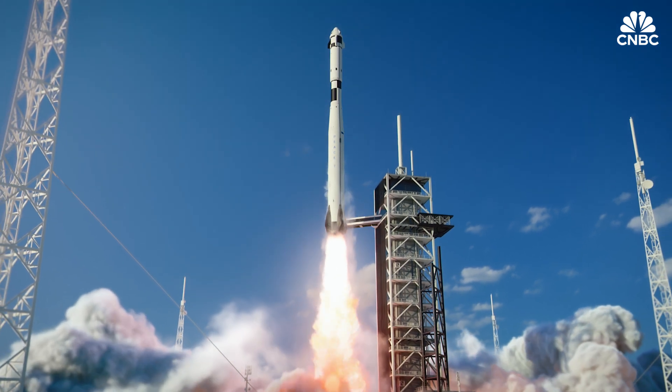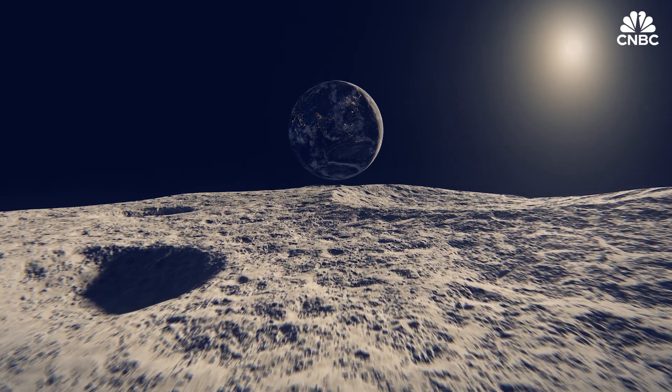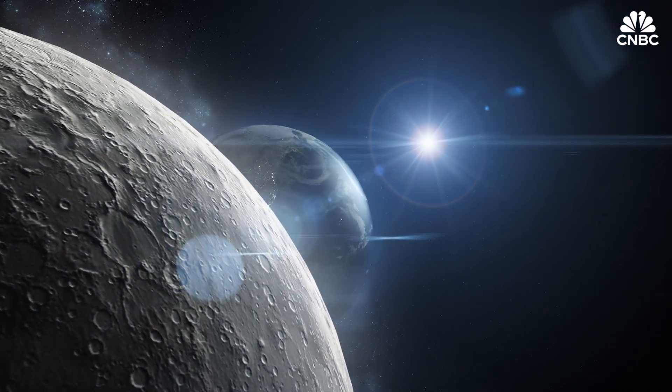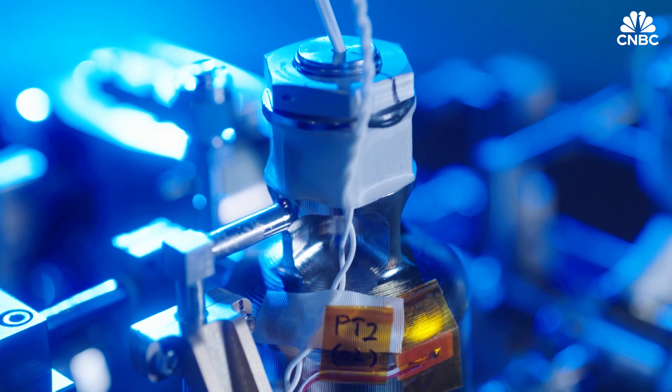If the electrolyzer stays intact after the lunar landing, it'll run on energy from the sun that's available for about 10 moon hours a day — that's about two weeks in Earth time. Operated remotely, the device will first attempt to make hydrogen from Earth water.